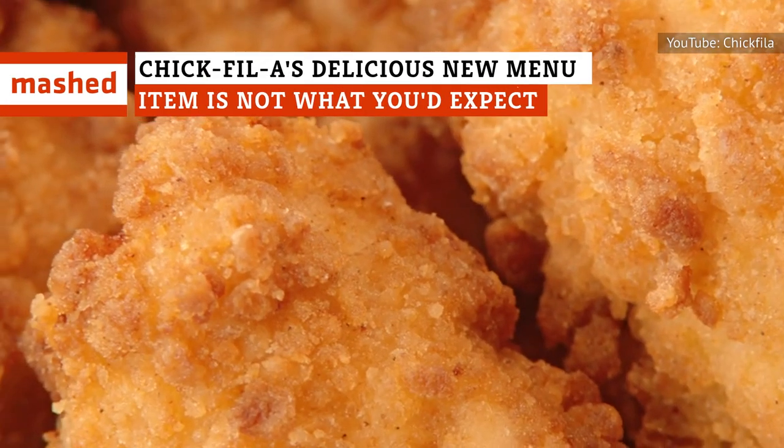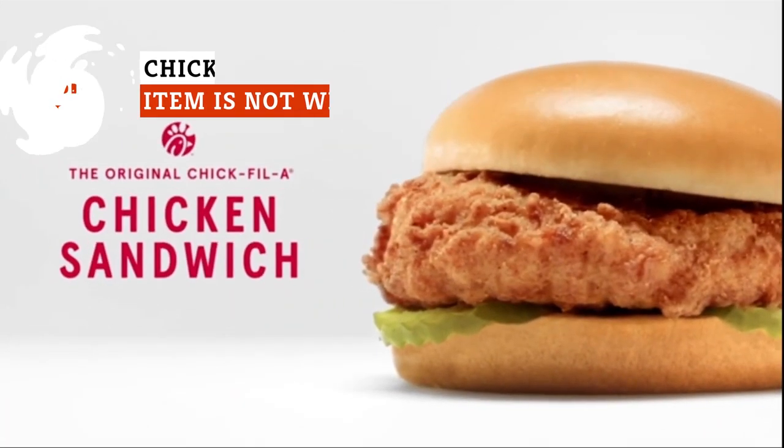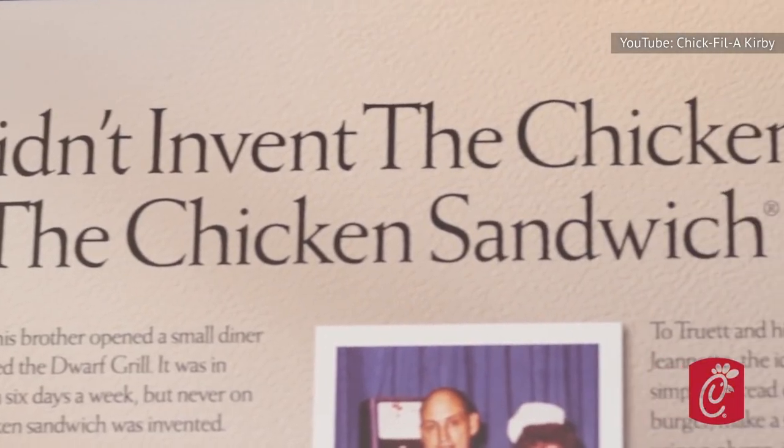Hold on to your waffle fries. Something brand new is debuting at Chick-fil-A. The home of the original chicken sandwich just announced that it's rolling out a never-before-seen menu item, and believe it or not, it's got nothing to do with chicken. No chicken? What do you mean, no chicken?